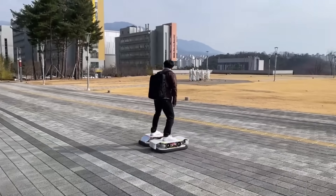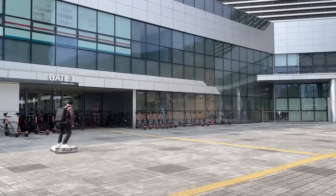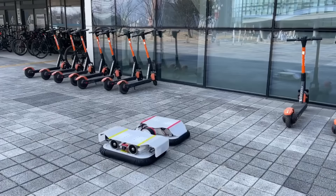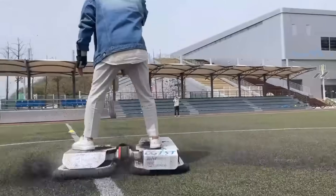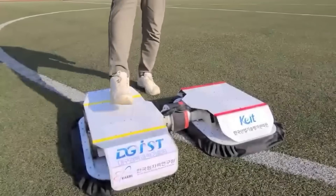The Cari Robot Labs Hoverboard is capable of carrying 100 kilograms and can reach speeds of up to 20 kilometers per hour. It was created through a collaboration between two of South Korea's most prestigious research institutions, DGIST and Cari Robot Lab.